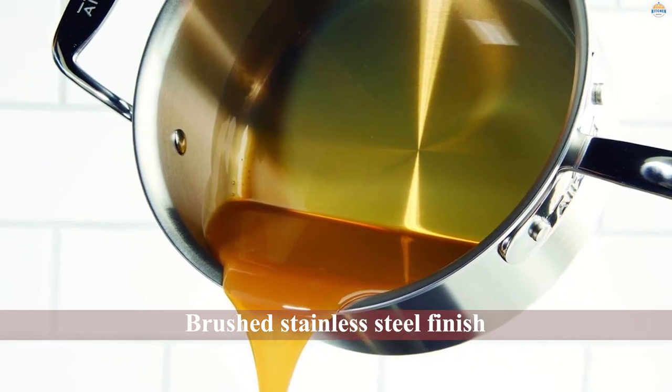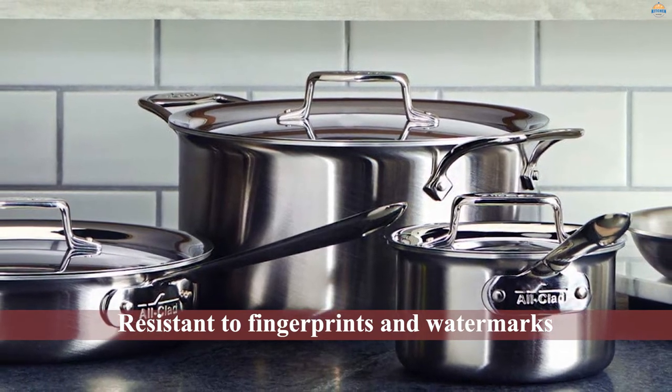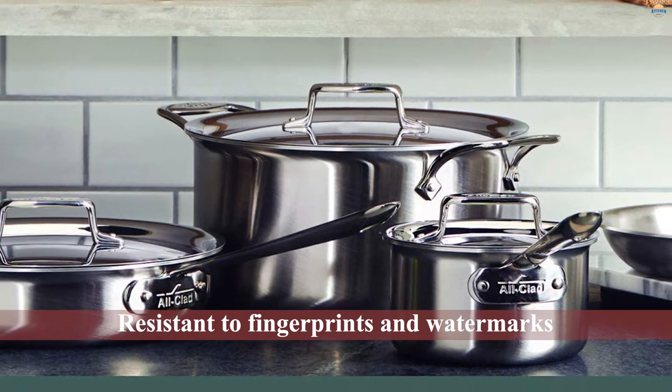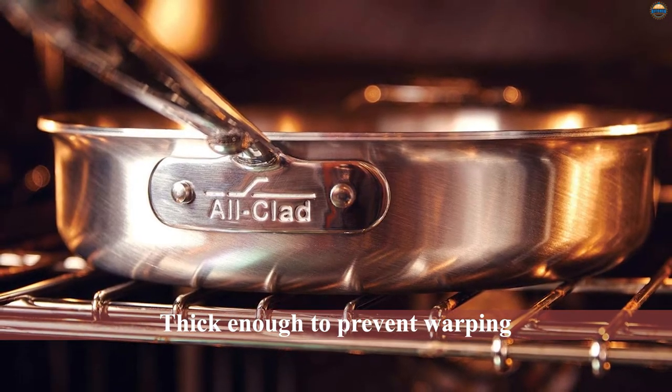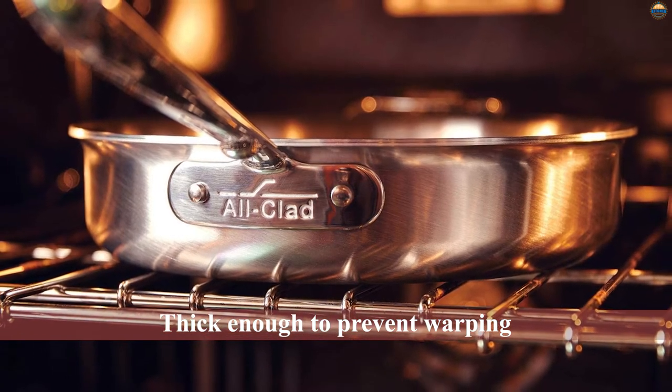The pans are heavy, which means they won't move around on the cooktop, and they are thick enough to prevent warping. This set includes all the most essential pans and then some: an 8-inch fry pan, 10-inch fry pan, 1.5-quart saucepan with lid, 3-quart saucepan with lid, 3-quart saute pan with lid, and 8-quart stockpot with lid.